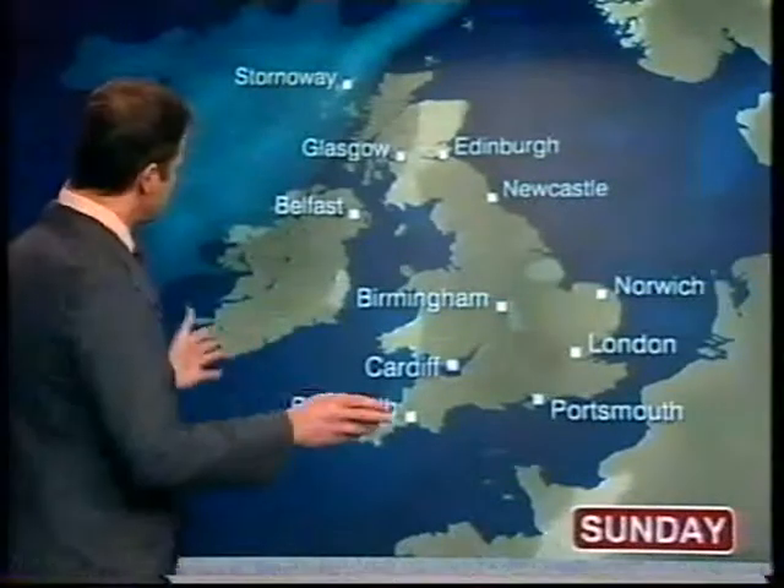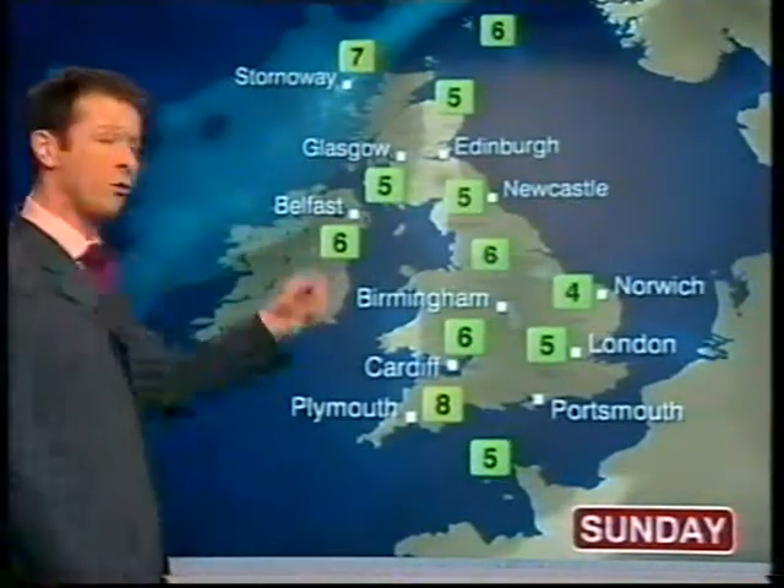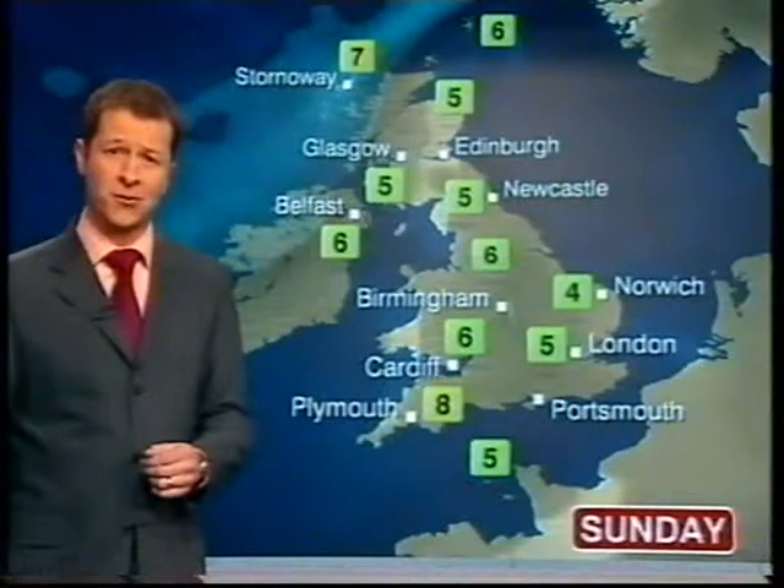Back home on Sunday it's a similar sort of day. Again we've got a few showers for central and eastern England with some sunshine later in the day. We'll see some rain arriving in the northwest of Scotland and also for Northern Ireland.